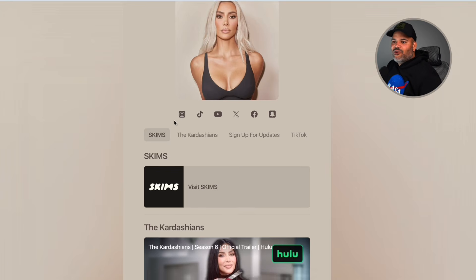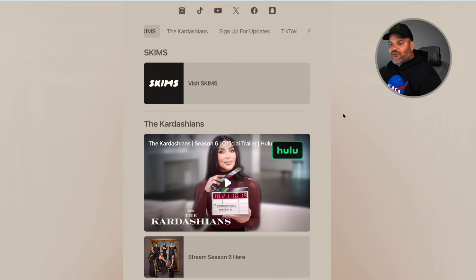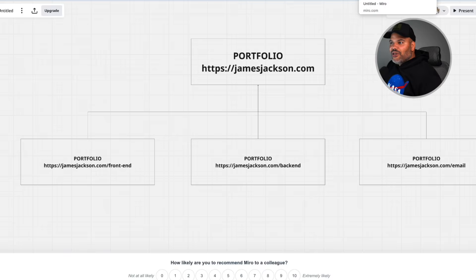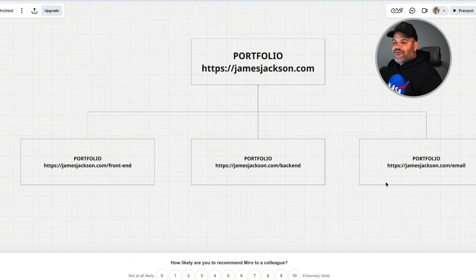Let me show you this in a diagram. You have your main domain — jamesjackson.com — and then the same portfolio template is used in each subfolder, but with only the projects relevant to that role. So you'd have jamesjackson.com/front-end with only front-end projects, jamesjackson.com/back-end with only back-end projects, and jamesjackson.com/emails with only email projects. Each one is catered specifically to the role you're applying to.